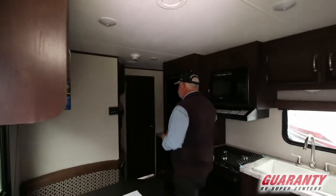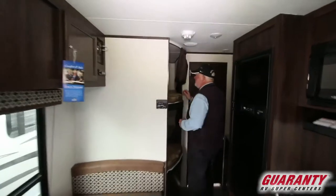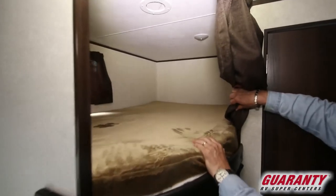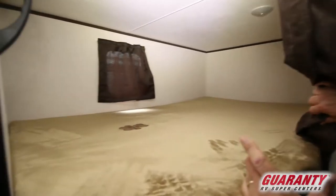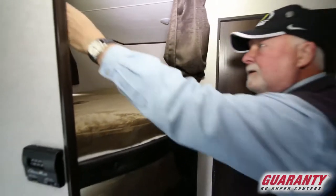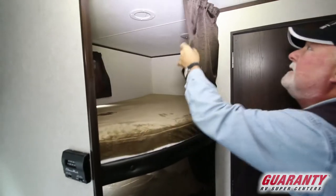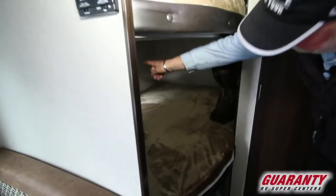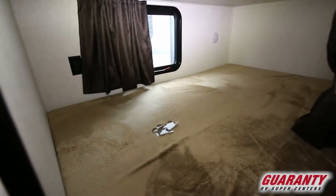The nice thing about the 264 is they have nice wide bunks, so there's plenty of room for two kids to sleep up here, or one larger one. There's a little bit of room over there for all their stuff, a little grab assist handle, their own privacy curtain on both levels, and an emergency exit over here.